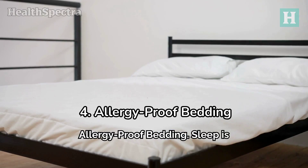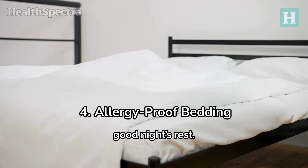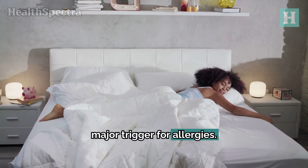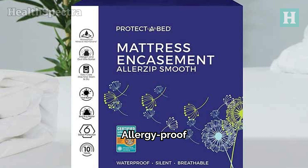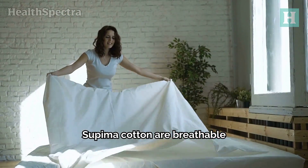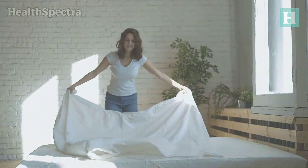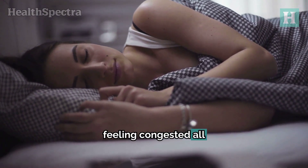4. Allergy-proof Bedding. Sleep is sacred, right? But if you have allergies, it can be tough to get a good night's rest. Dust mites love to hang out in your bed, and they're a major trigger for allergies. Invest in hypoallergenic bedding. Allergy-proof pillowcases and sheets, like those made by Allerzip, create a barrier between you and dust mites. Hypoallergenic sheets made from breathable materials keep moisture away, so dust mites have a harder time making themselves at home. With the right bedding, you can finally get some much-needed rest without sneezing or feeling congested all night long.